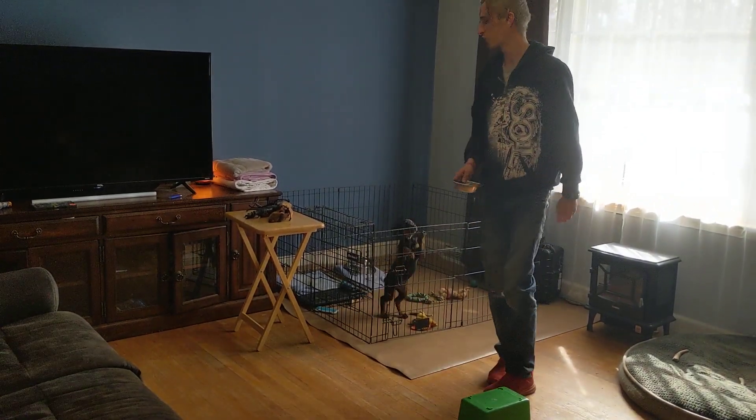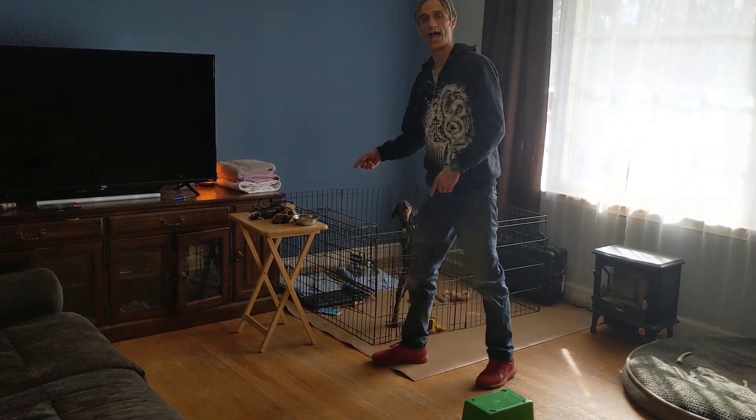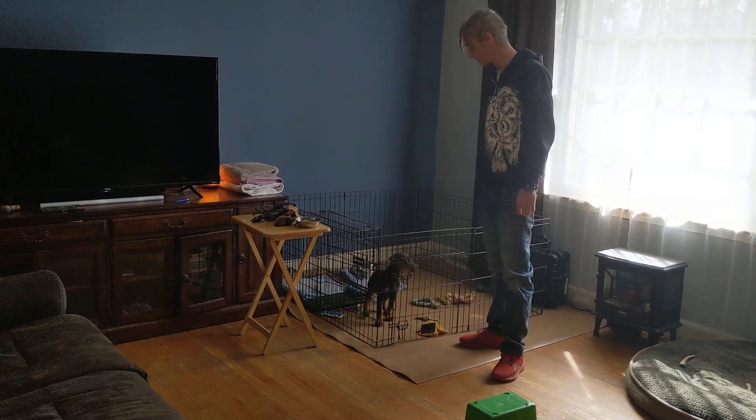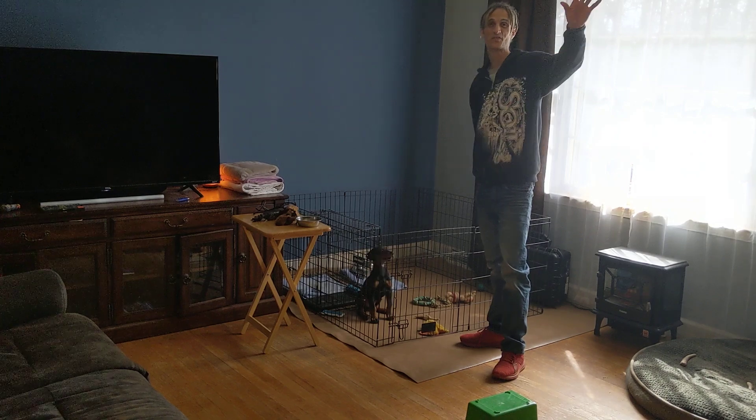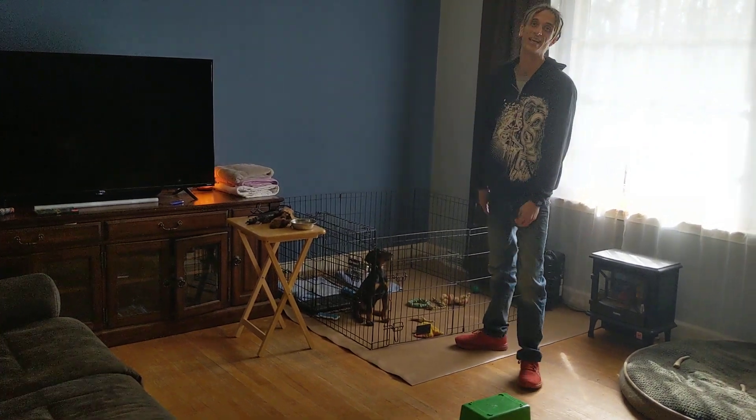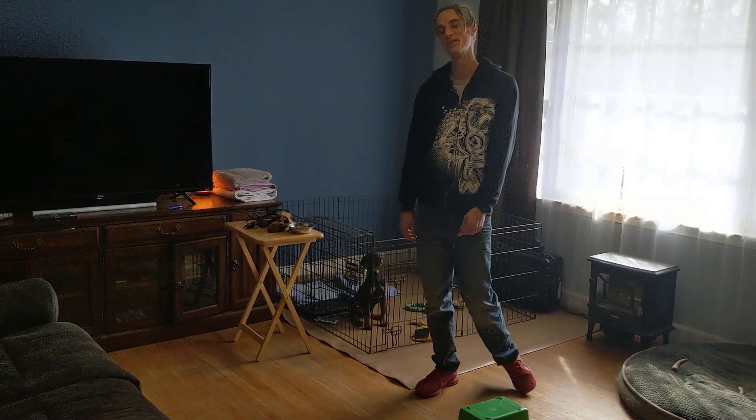Follow along. We'll throw up another one of these videos next week and show you how we're going to continue this week by week. So when he is a hundred pound dog, we have the animal we're looking for. Thanks for following, guys. I'm the Upstate Dog Guy — we're the Upstate Dog Academy. We'll see you soon.